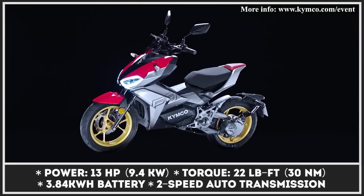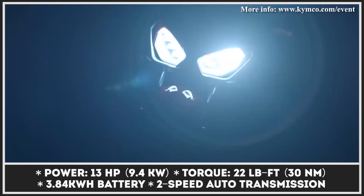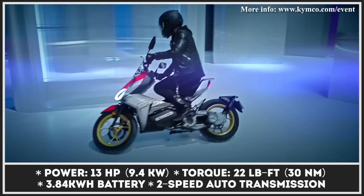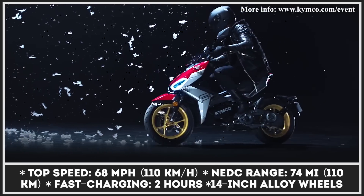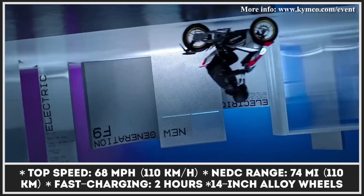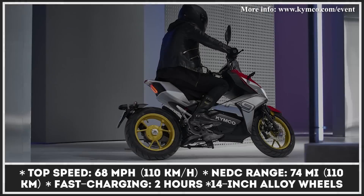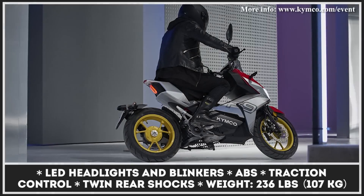Equipped with several segment-exclusive features, the new F9 from the Taiwan-based two-wheeler manufacturer is a funky-looking model positioned as a cross between a sports scooter and a motorbike. It gets a two-speed automatic transmission, which adds to the riding fun and improves control over power delivery. Another highlight of the F9 is its battery pack, hidden under the body panels and integrated into the frame, giving the small bike a narrow, sporty profile while lowering its center of gravity. Power comes from a 13-horsepower electric motor that can clock a top speed of 68 miles per hour, while the maximum range is claimed to reach over 70 miles.